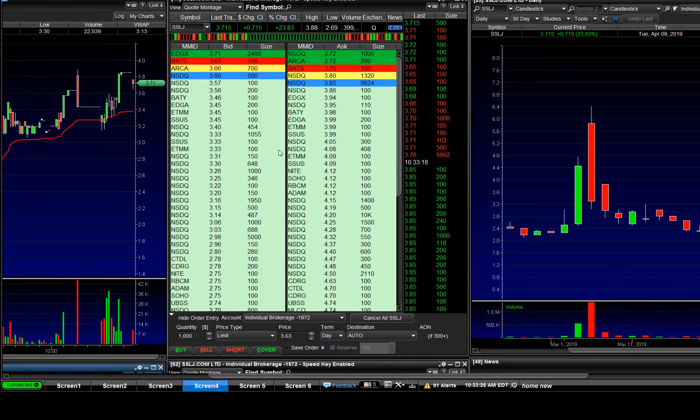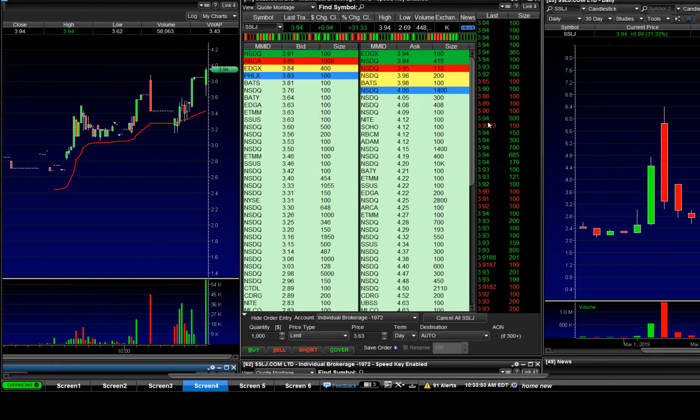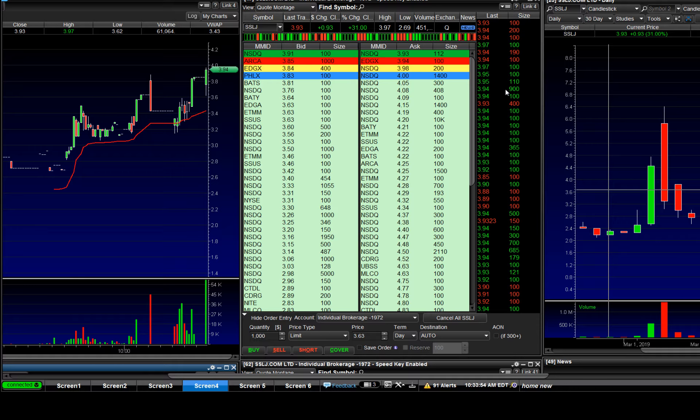I buy right here, and some right here, and some right here. I'll go all the way down right now. Whoa, go up again — when it breaks here you will see. That's it, break out. Go to four dollars. Break four dollars easy. That's it, go for $4.20.